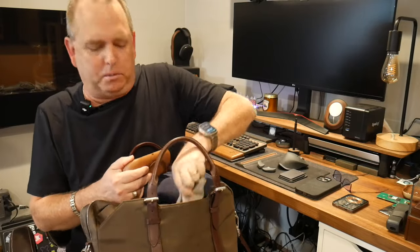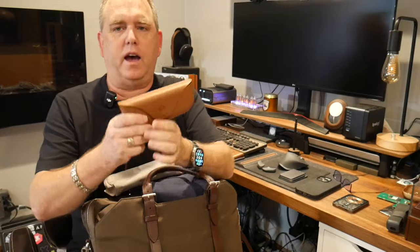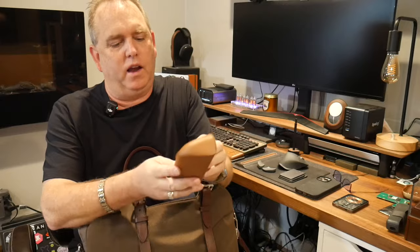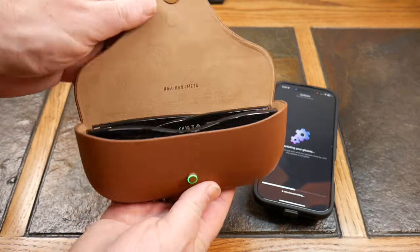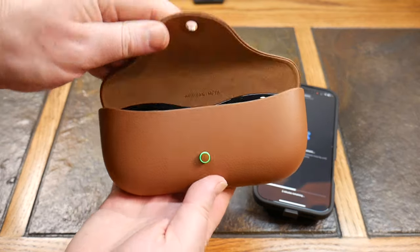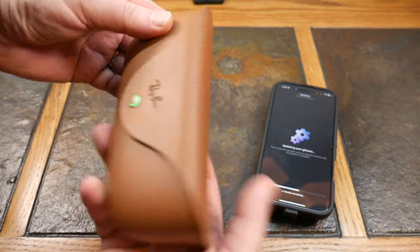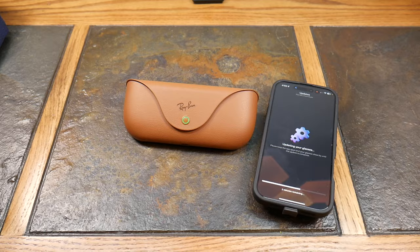Moving to this side pocket, I have my Ray-Ban Metas — these are the transition lenses. They just had a big announcement with an update coming from the Meta conference.